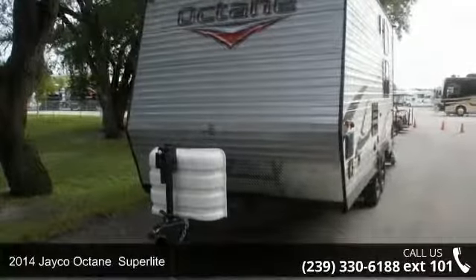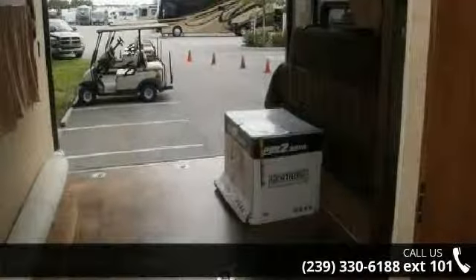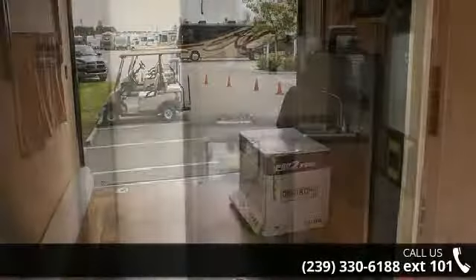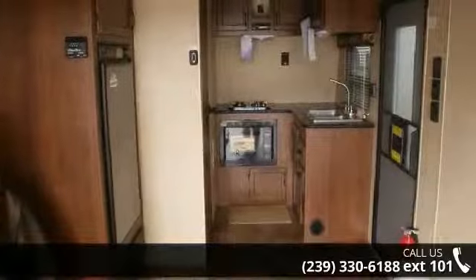Imagine yourself in this 2014 Jayco Octane Superlite. Toy haulers combine lightweight design with payload capacities to handle your toy hauling needs. This is a great option for those looking for an RV with quality construction and ease of towing.